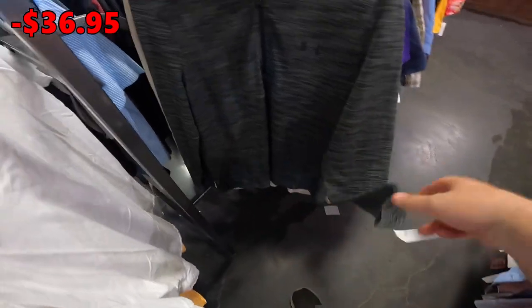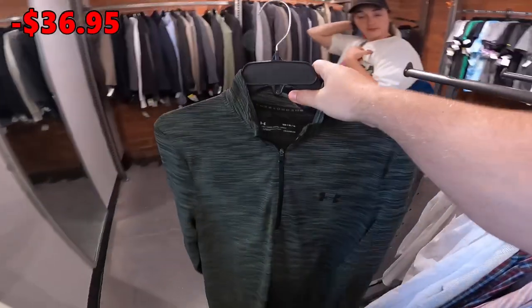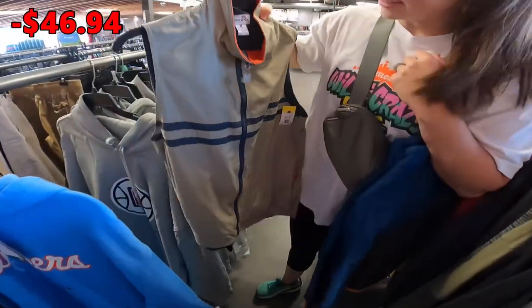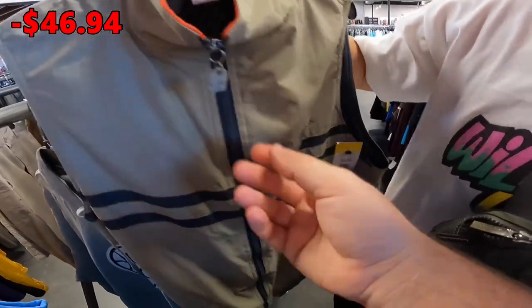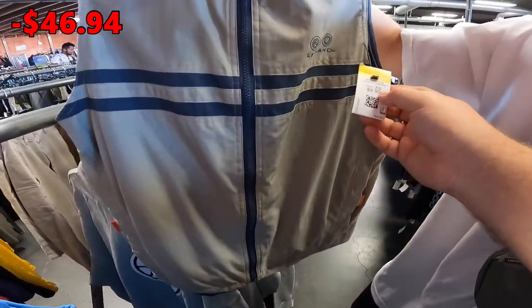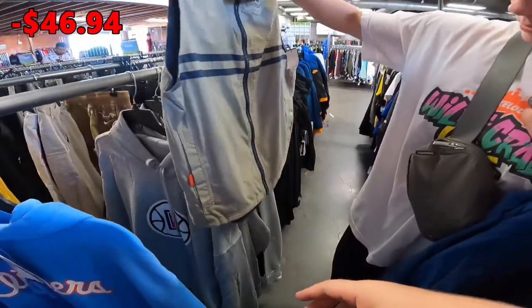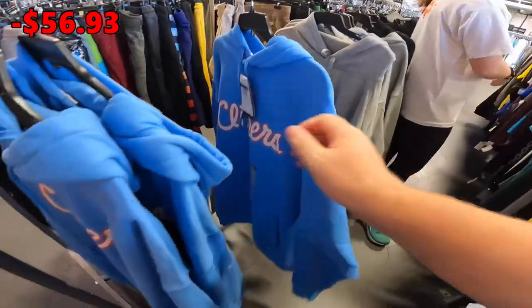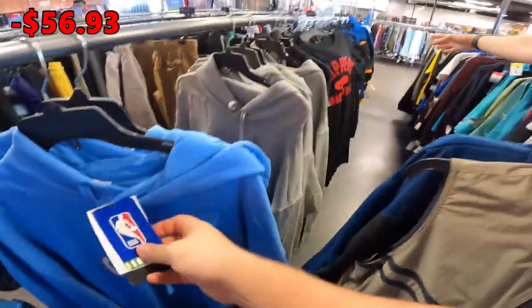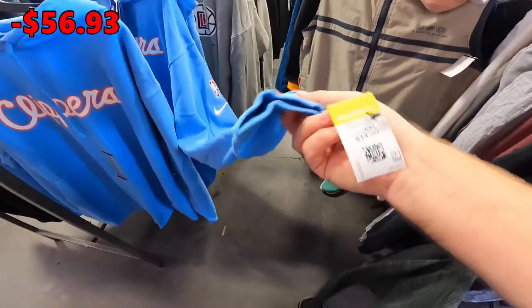Just found a Lego Land collection zip-up — look at the zipper, it's shaped like a Lego brick, and it says Lego Land on the front. The tag says extra small but it fits more like a small. I think that's a buy. They've also got a bunch of new-with-tags Nike hats — LA Clippers — and they're only $15. Retail is $70.